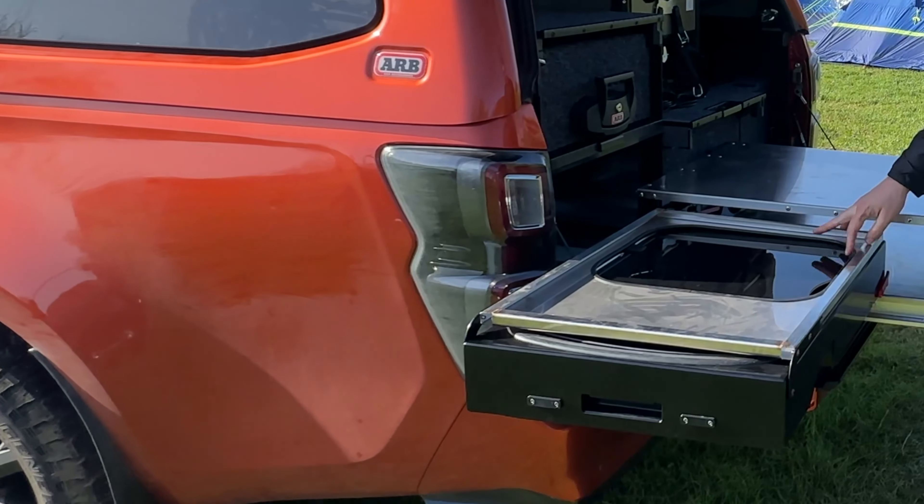Let us know what you think of the ARB Edition — do you think it's worth an extra £10,000? Let us know in the comments section below. Hope you've enjoyed the video, and as always hit subscribe — it really does help us out. Looking forward to seeing you on the next one on Is It Worth It.